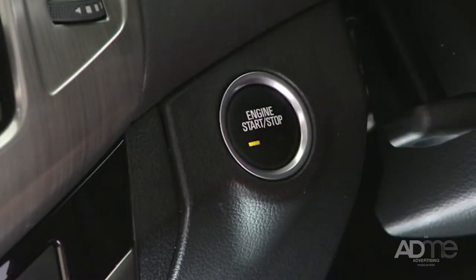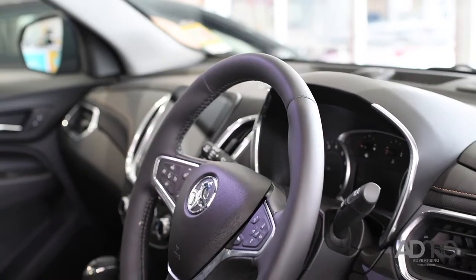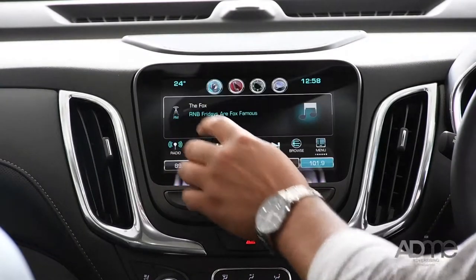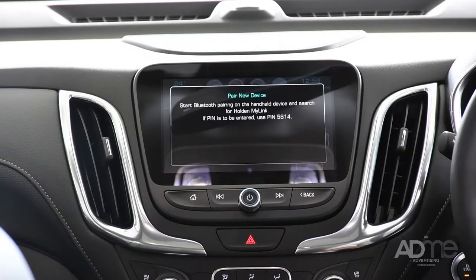It's got a push-button start, passive entry, wheel-mounted controls, a 7-inch touchscreen with Holden's MyLink infotainment system, Apple CarPlay and Android Auto.